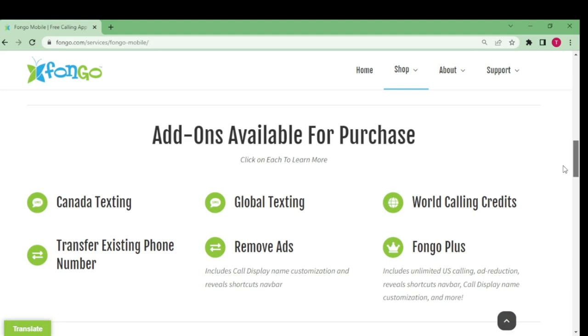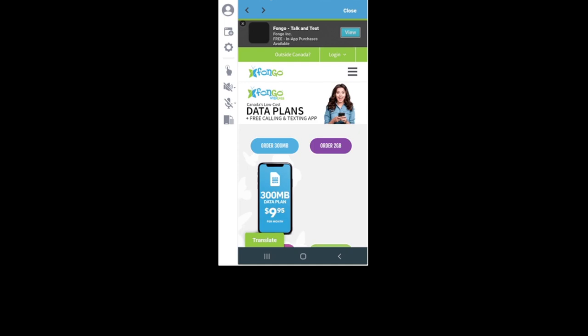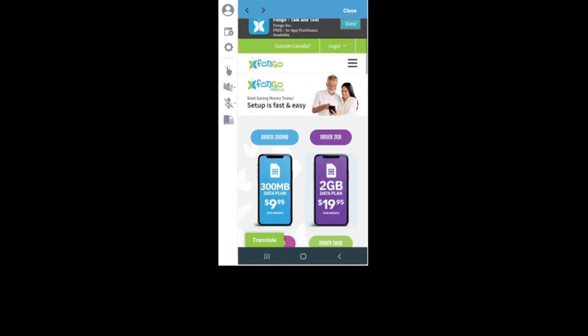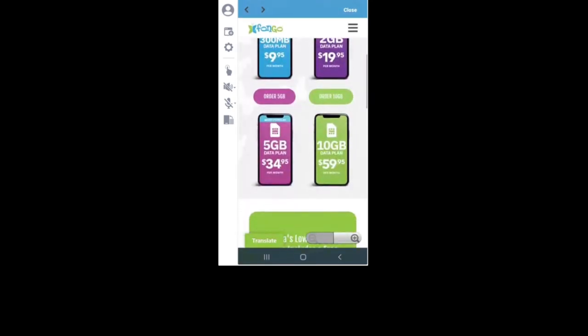Two: you'll want to research two-factor authentication with Fungo. Other items to look into are making emergency calls with Fungo and the overall security of your Fungo number. As mentioned earlier, Fungo offers a data plan. You can find this under Fungo Wireless in the app, where you have the option of a 300MB, 2GB, 5GB, or 10GB per month plan at the prices shown, as of the recording of this video.